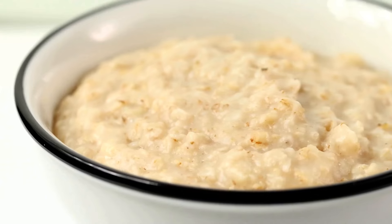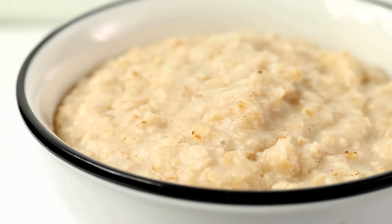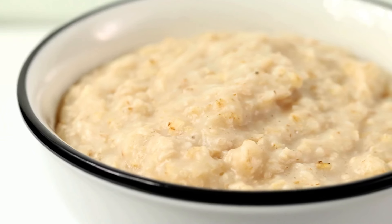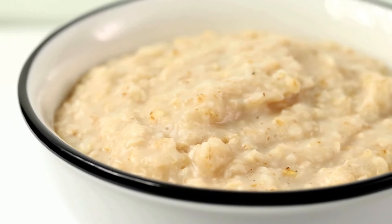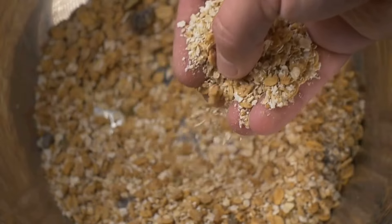Then it's time to pack in the flavour. Sprinkle in a dash of cinnamon — not just for its warm, inviting aroma, but also for its ability to stabilise blood sugar levels. This magical spice can help curb cravings and keep you feeling full for longer.